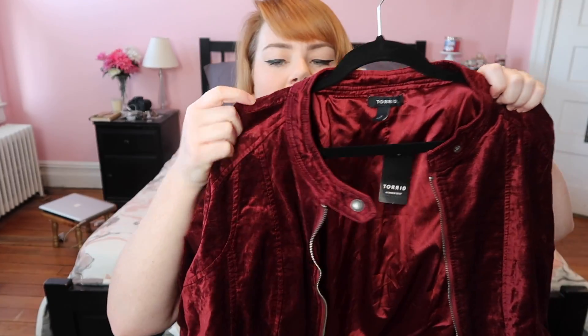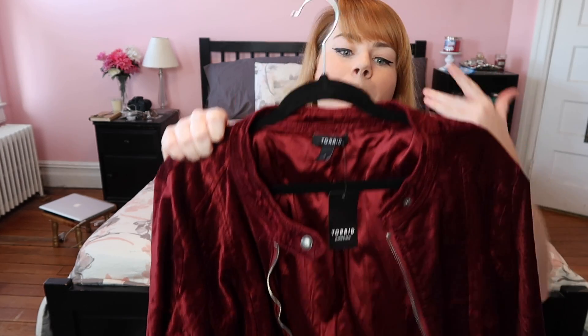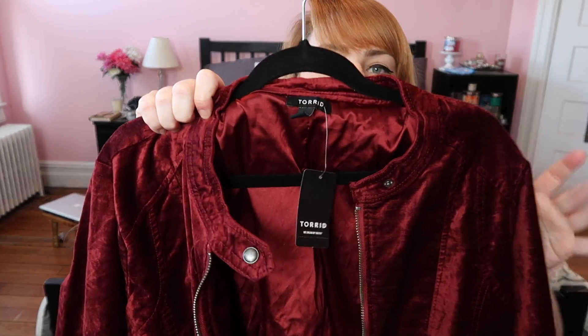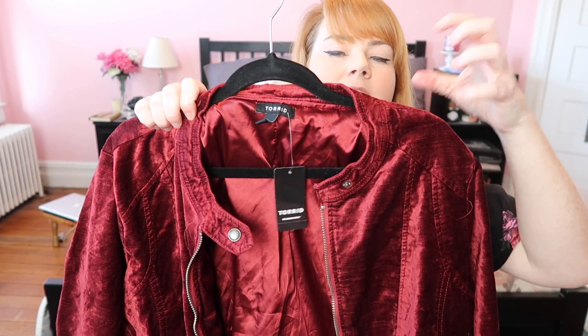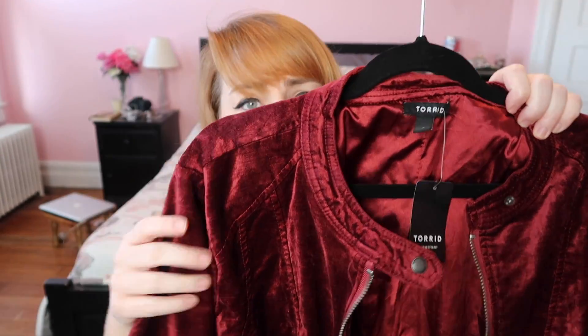Another thing I've had my eye on since it came out in September is this velvety moto jacket. It retailed at $98.90 — never going to happen in my book — but it went on sale down to about $33, and then I had a $10 birthday coupon, so it came to $23. It's a deep velvety red — not a plush velvet, which I like, because that would look like a velour tracksuit. It's a crushed velvet and it looks so rich and deep on camera.